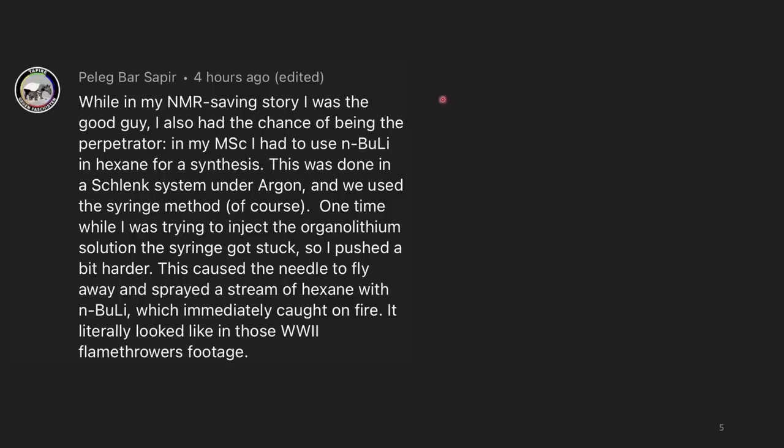While in my NMR saving story I was the good guy, I also had the chance of being the perpetrator. In my masters, I had to use N-butyllithium in hexane for a synthesis — you can only ever get N-butyllithium as a solution, usually in hexane. This was done in a Schlenk system under argon. One time I was trying to inject the organolithium solution and the syringe got stuck, so I pushed a bit harder. This caused the needle to fly away and sprayed a stream of hexane with N-butyllithium, which immediately caught fire — it literally looked like WWII flamethrower footage.